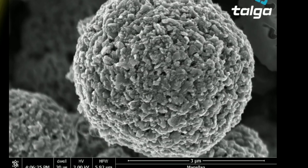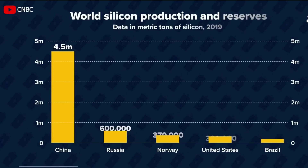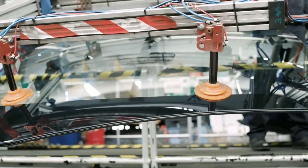The silicon anode battery is environmentally friendly and abundant. Silicon is the second most abundant element in Earth's crust and does not require mining or refining like graphite does. China produces most of the world's silicon, with an estimated 4.5 million metric tons in 2019, followed by Russia with 600,000 and the US with 320,000.